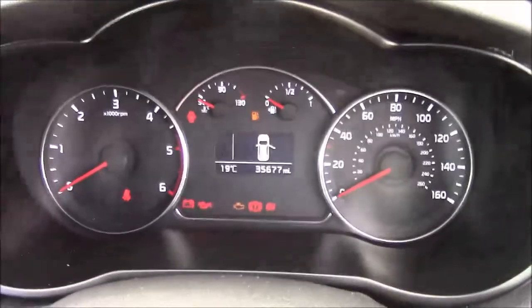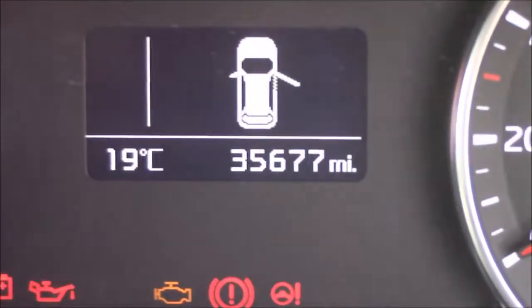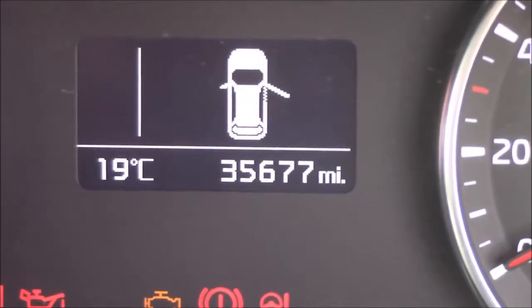Last but not least, moving on to the dash you'll see your revs on the left and power on the right, and if I zoom into the digital display you'll see this car has currently done 35,677 miles.